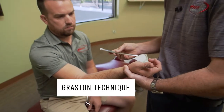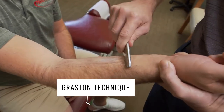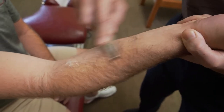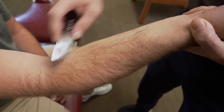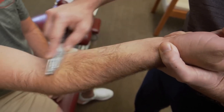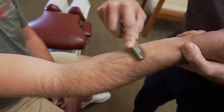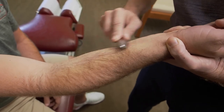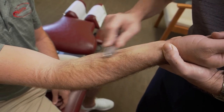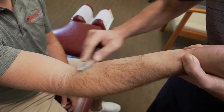Another treatment option we have is Graston technique, or instrument-assisted soft tissue mobilization. We apply an emollient to prevent skin friction — it's not medicated — and then use the stainless steel tool to strip through the forearm muscles. With a suspected nerve compression from carpal tunnel, I'm not going to aggressively work directly over the carpal tunnel, but I'll work to loosen up the forearm muscles, improve blood flow to the area, and maintain good communication with the patient to make sure it's not too painful.